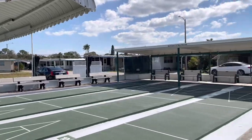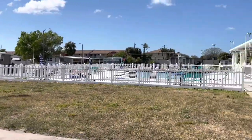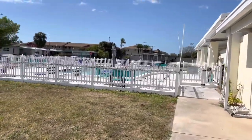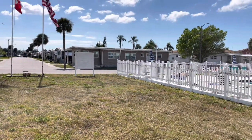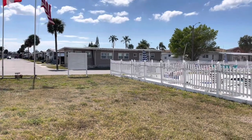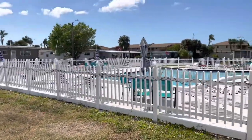Nice quiet park right here in Largo, Florida. But this is it — once again, thank you for watching. This is Greg, SLR Mobile Homes. Hit the like button if you like the home, leave your comments below, and subscribe to our channel if you want to see more. Thank you for watching — we'll see you next time.